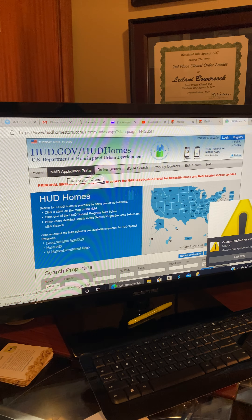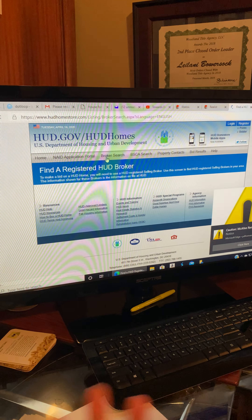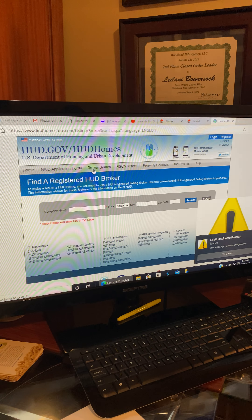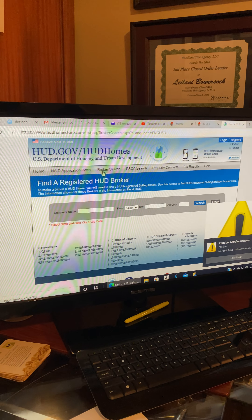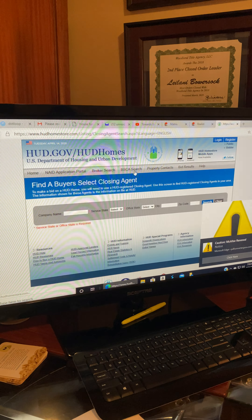The broker search menu is where buyers will go to search for HUD-registered brokers in the system. They can put in a company name, state, or city to search for different brokers.